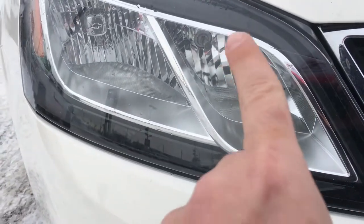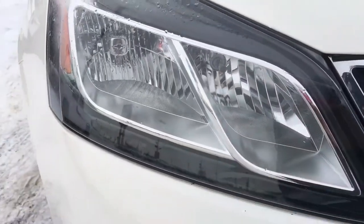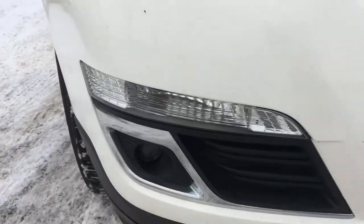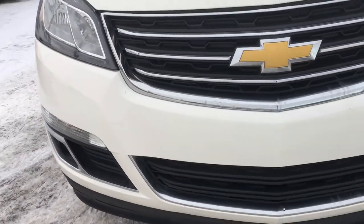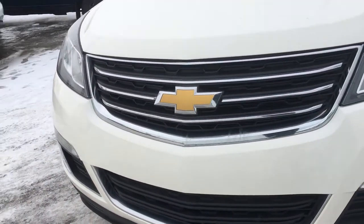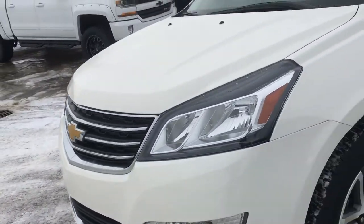These are nice wraparound headlamps. As you can see there are two bulbs and one is even the Chevy logo. That is great craftsmanship by Chevy. You have the reflectors as well as fog lamps, and as we go around the front you can see the chrome trim on the black grille with the golden Chevrolet bow tie.